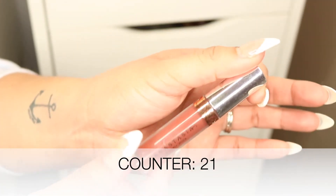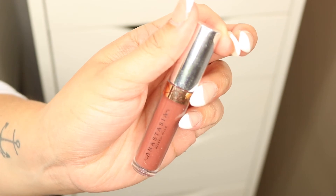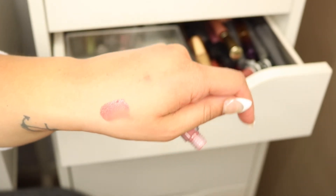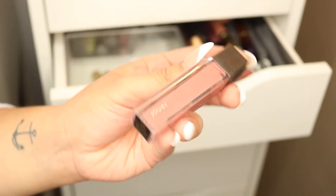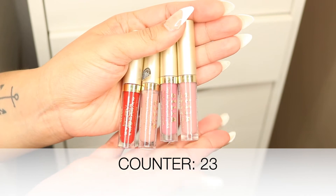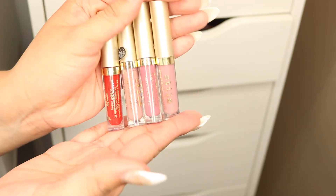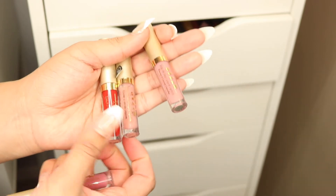This is another Anastasia liquid lipstick in the shade 'Bittersweet' — a deeper brown color. I like it but I really don't get use out of it, so it's gonna go. One more Sigma liquid lipstick in the shade 'New Mood' — a nudish tone. I do like this shade and it's fairly new to my collection, so I'll keep it. Another Jouer liquid lipstick in the shade 'Terra' — it's old and I don't like it, so it's gonna go.